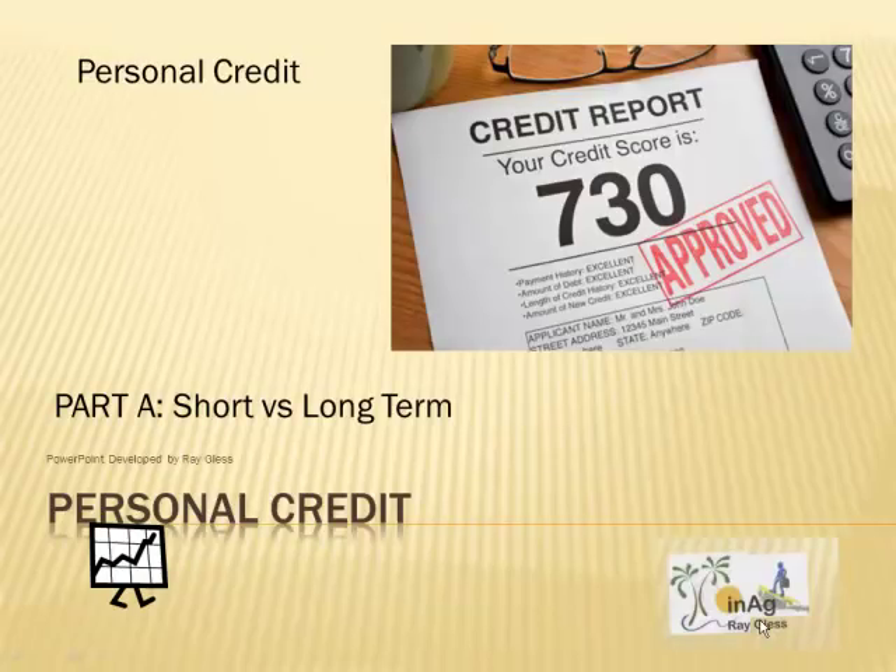Well, greetings class. We're here again to start another series of short lectures. This one will be on personal credit, and we're going to start part A, which is we're going to talk about short versus long-term credit.